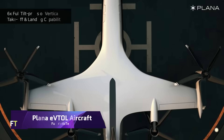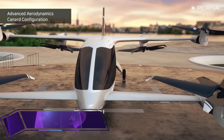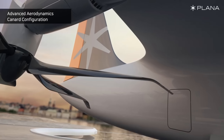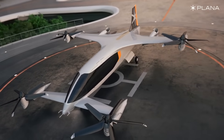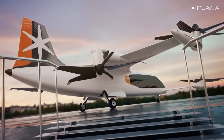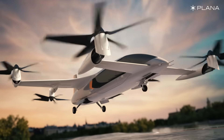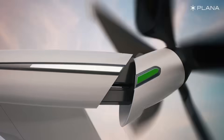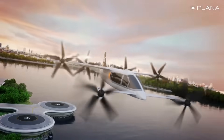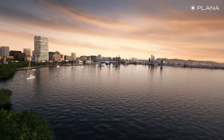A South Korean firm called Plana Aero is working on a CP-01, a hybrid electric vertical takeoff and landing plane. They hope to make regional air travel more accessible with their hybrid air taxi, which has an impressive range of up to 500 kilometers, revolutionizing urban air mobility. Plana's hybrid propulsion system improves fuel economy and increases range compared to completely electric vehicles.